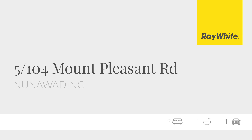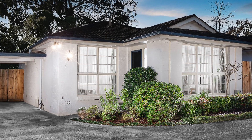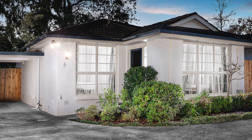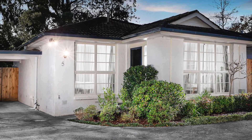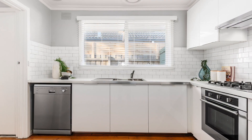Experience the perfect low-maintenance lifestyle with this stylishly presented single-level villa in an unbeatable location, perfect for couples, downsizers, first homeowners and investors. You're welcomed into a sun-drenched living and dining room featuring hardwood floors and a modern color palette.